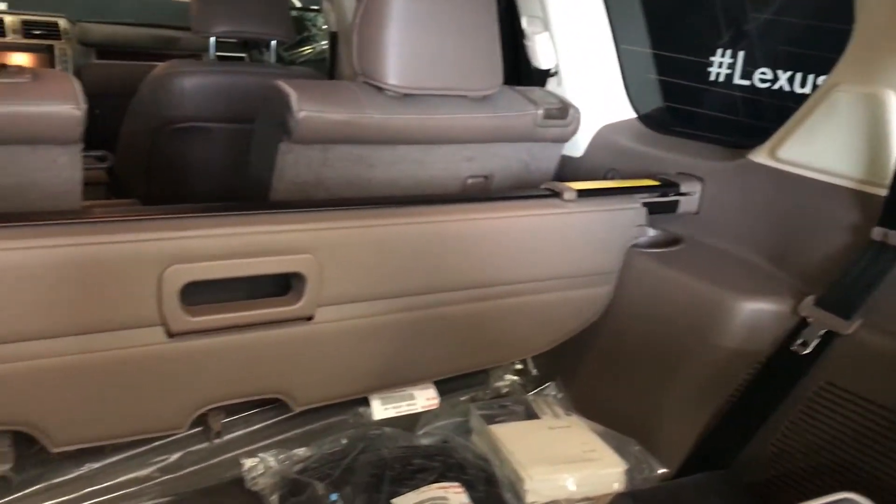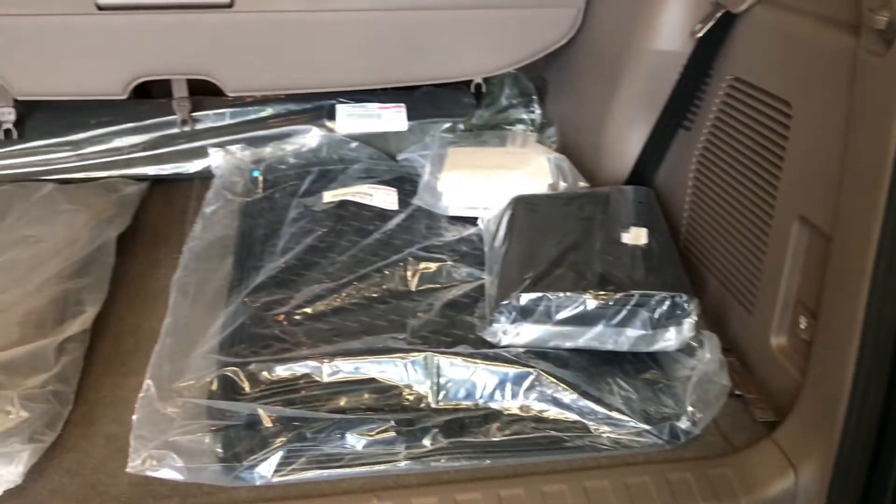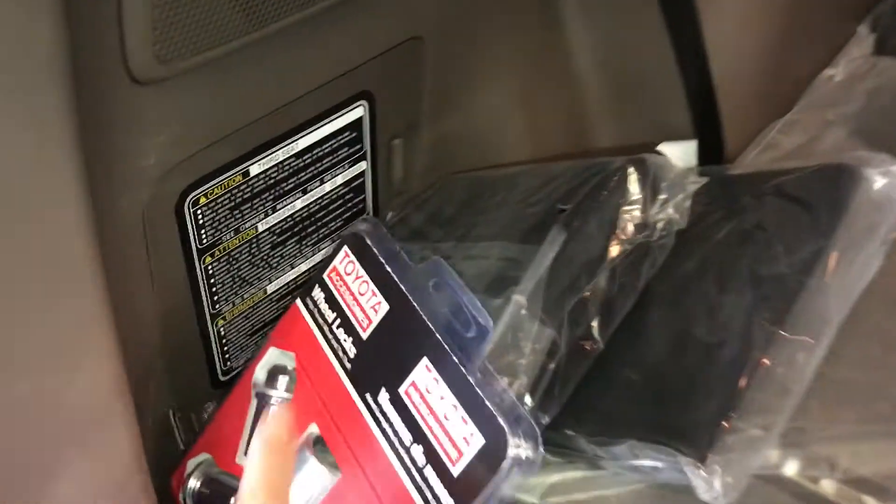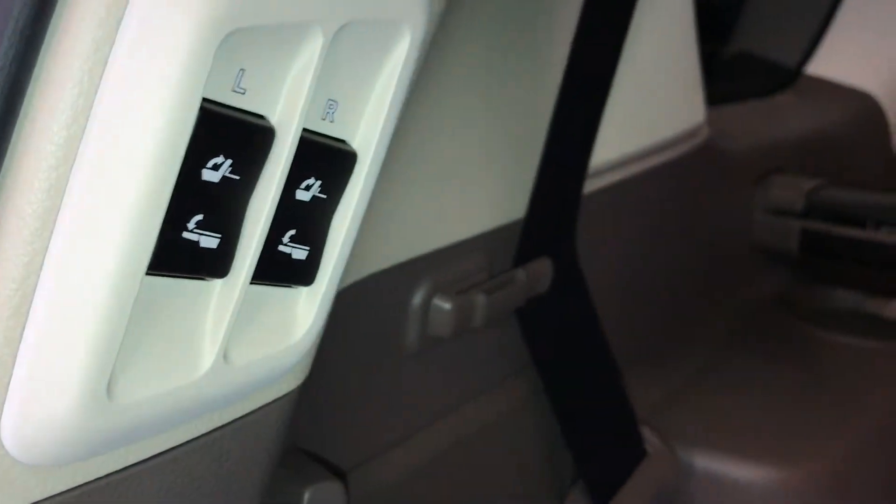The trunk opens up to the side, full-length carpet for the trunk area, rubber carpet floor mats for inside the vehicle, tire jack located in here, power controls for the third row, and a removable cargo cover.